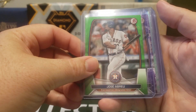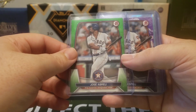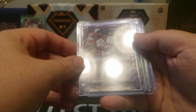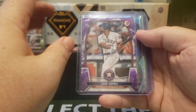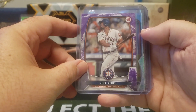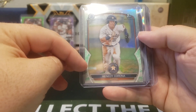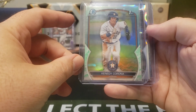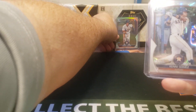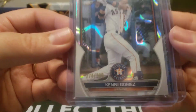We got a Jose Abreu lime green, numbered out of 399. Also a Jose Abreu purple pattern — I think that's what they call it. It looks like purple marble, like my countertops. That's numbered 27 out of 199. There's a Kennedy Corona Lunar Green Parallel — not numbered, but you get about two of those per hobby box. And we did get a Kenny Gomez lava refractor, numbered out of 399.